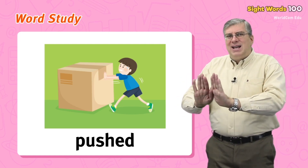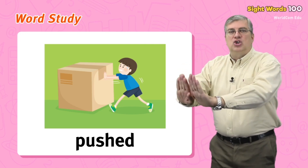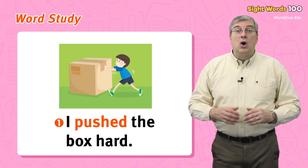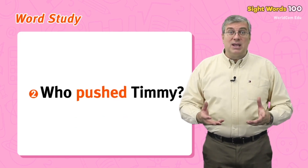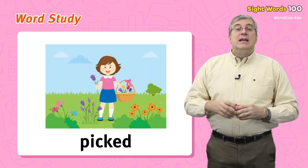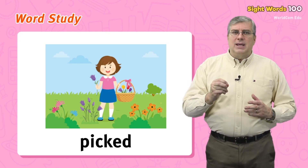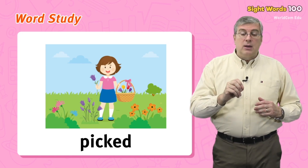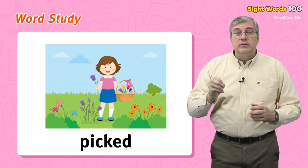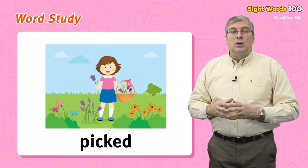For example: I pushed the box hard, or who pushed Timmy? Next we have picked. This is the past action of pick — when you pick something, you choose it or take a plant from a tree or the ground. If you did it in the past, you picked it. For example: I picked some flowers, or Joy picked a red hat for her present.